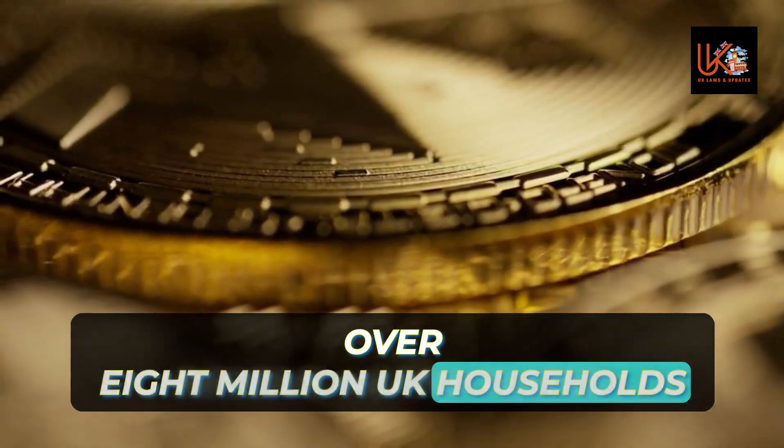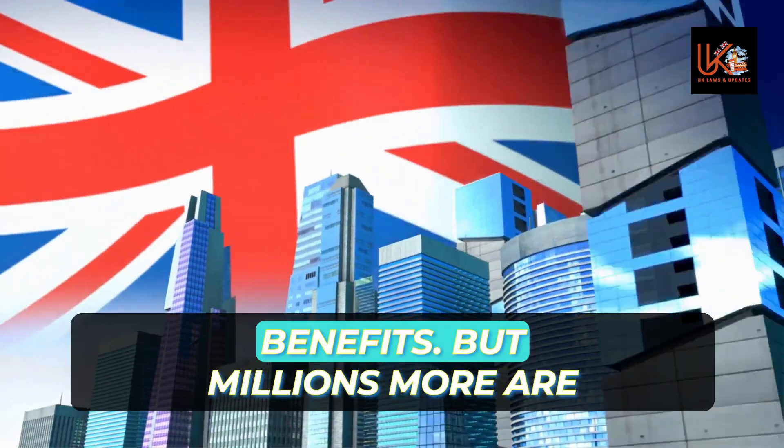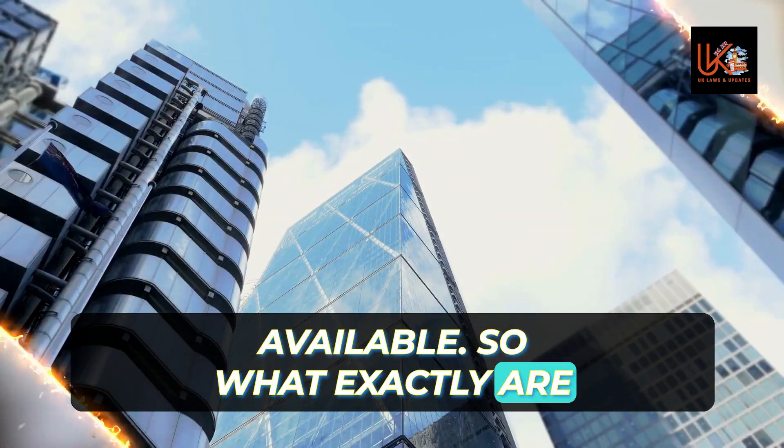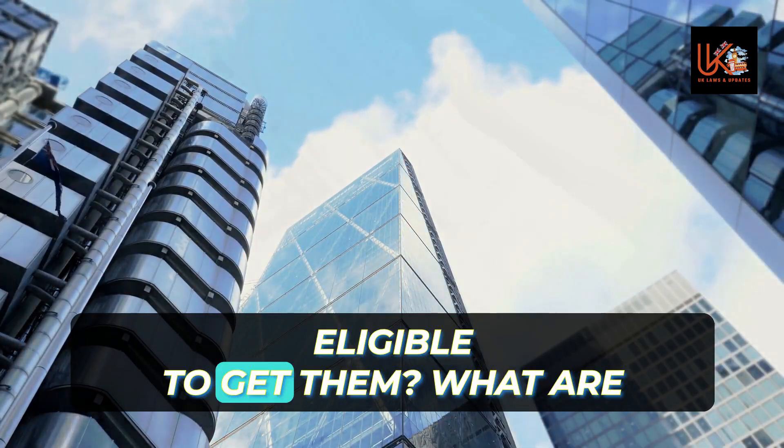Over 8 million UK households receive means-tested benefits, but millions more are missing out on the cash help available. So what exactly are means-tested benefits and who is eligible to get them?